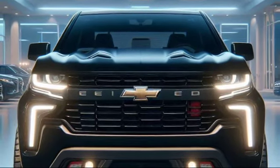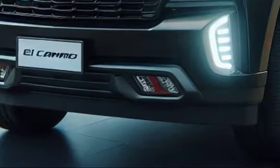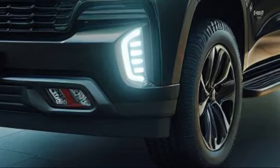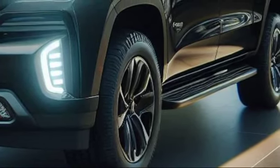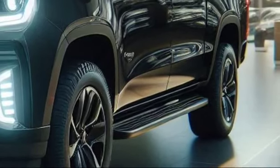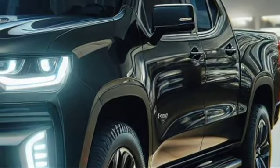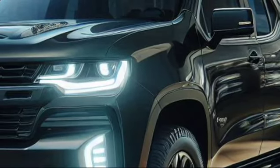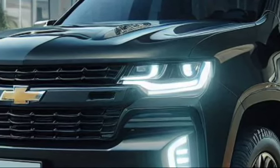So there you have it — the full evolution of the Chevrolet El Camino, from its debut in 1959 to its remarkable return in 2025. This is more than just a vehicle. It's a piece of American automotive history that has been renewed for a new generation. If you're as excited about the 2025 Chevrolet El Camino as we are, don't forget to subscribe for more in-depth reviews and automotive history. Thanks for watching, and we'll see you in the next video.